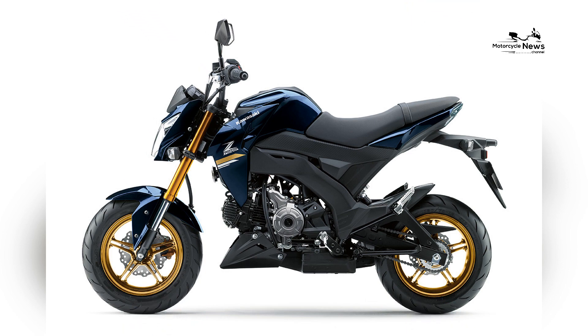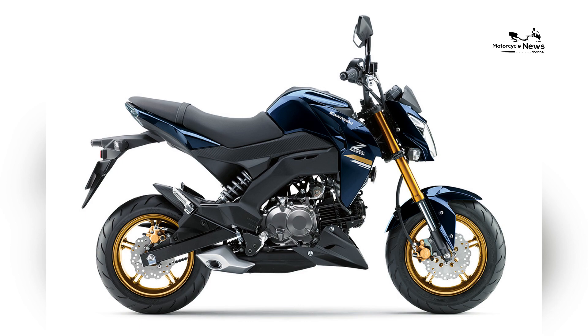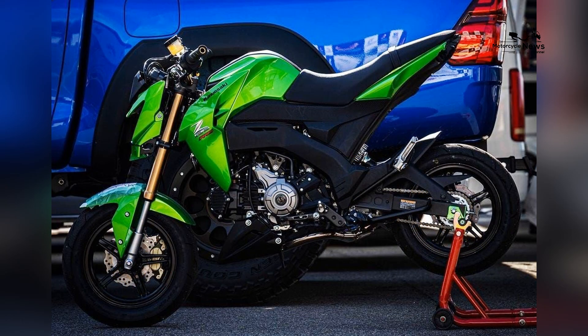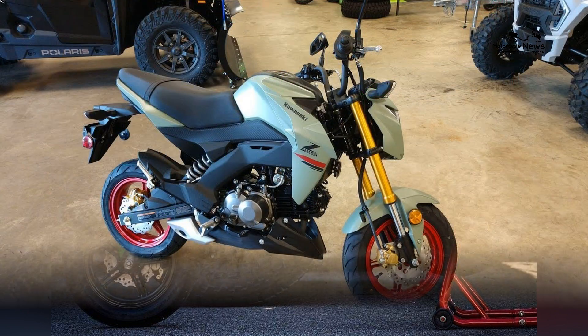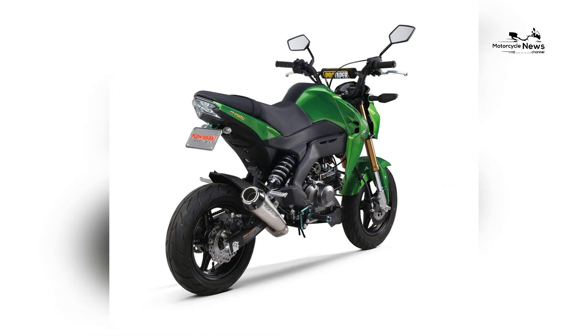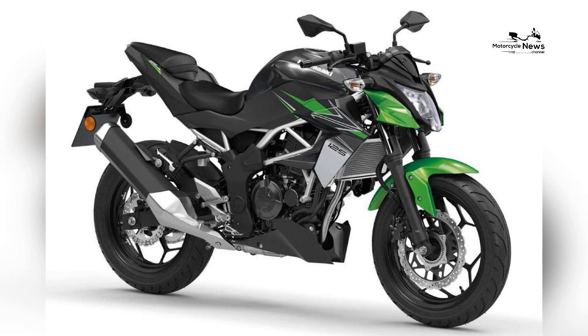The braking system of the Z125 Pro is designed to deliver reliable stopping power. It is equipped with a front disc brake and a rear drum brake, providing adequate braking performance for its lightweight nature. The addition of optional ABS (anti-lock braking system) ensures enhanced braking control and further improves rider safety, especially in challenging road conditions.